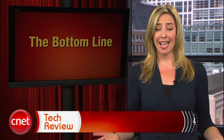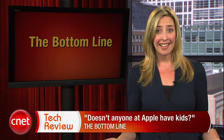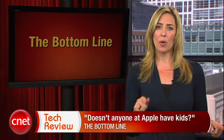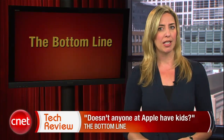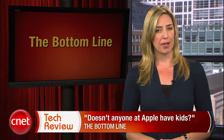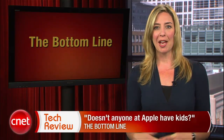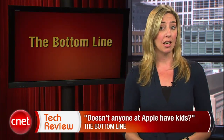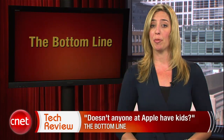The bottom line this week: doesn't anyone at Apple have kids? The Smart Cover is pretty slick, but how is it supposed to help if your four-year-old drops your new iPad 2 while watching Cars for the 353rd time — hypothetically. Also, I can't wait until we start hearing reports about bus passes and credit cards getting messed up because of the magnets. My suggestion? Keep it out of your purse.